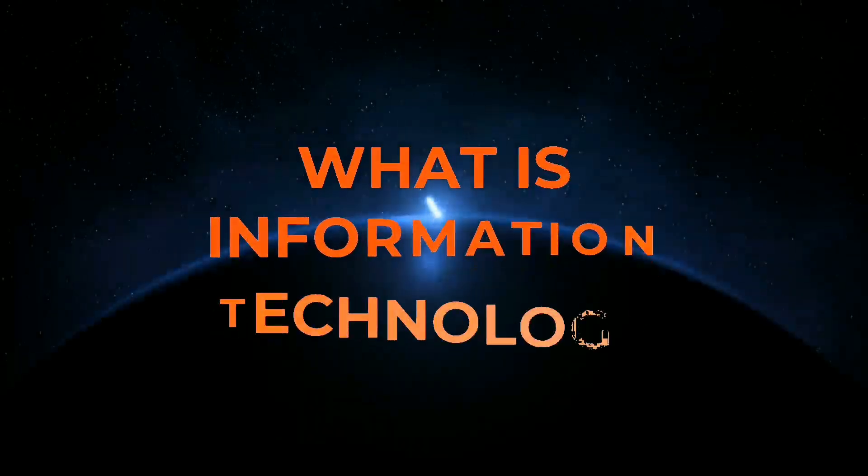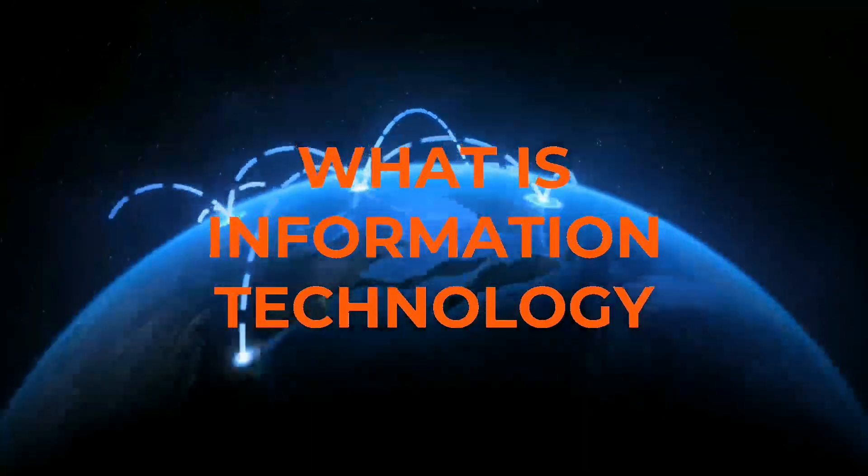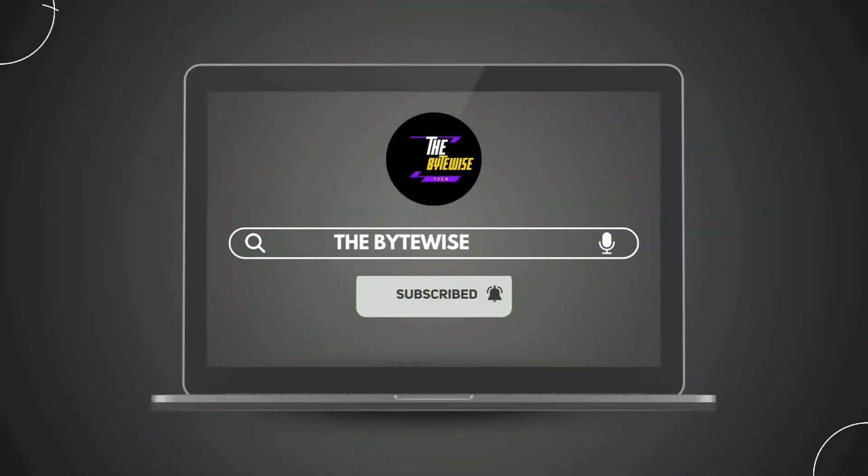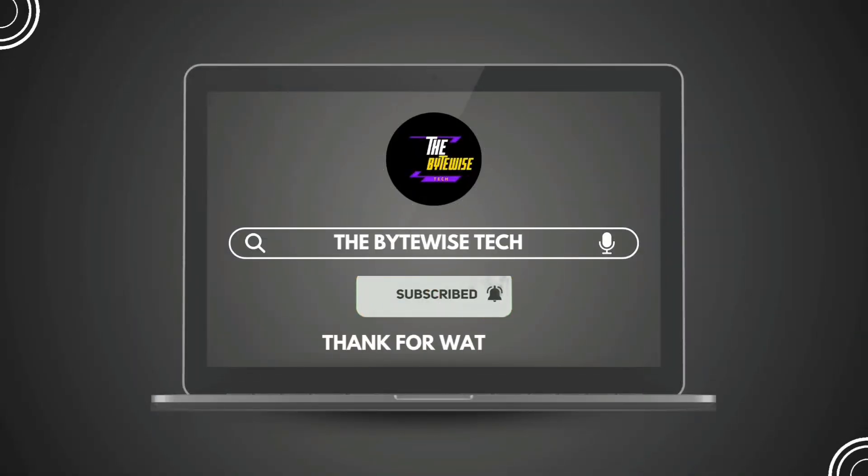And there you have it — a simple, quick explanation of what information technology is and why it matters. Hit that subscribe button and turn on notifications for more cybersecurity insights and tech explainers. Thanks for watching and I'll see you in the next video.